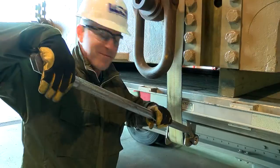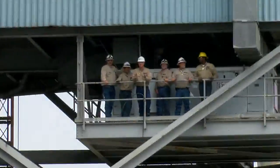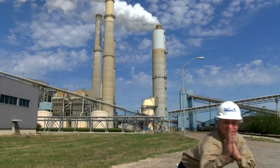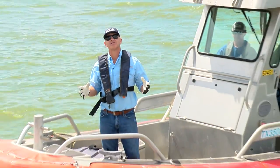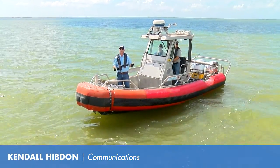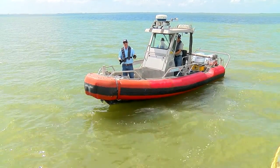I'm Kendall Hibden and this is Tough Jobs. This episode of Tough Jobs we find ourselves in Matagorda Bay alongside a team of scientists from the environmental lab who are out collecting water quality samples to be processed back at the lab.